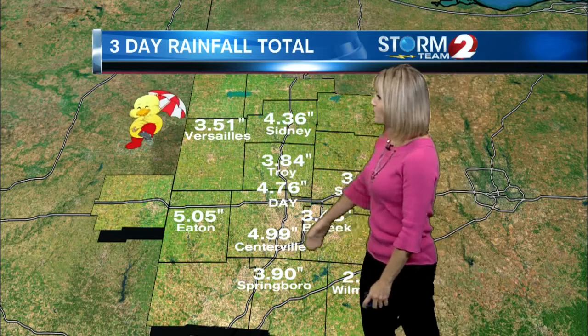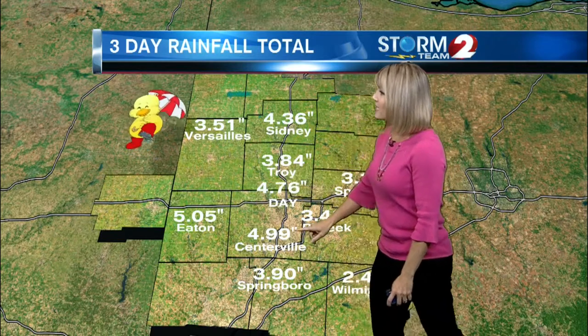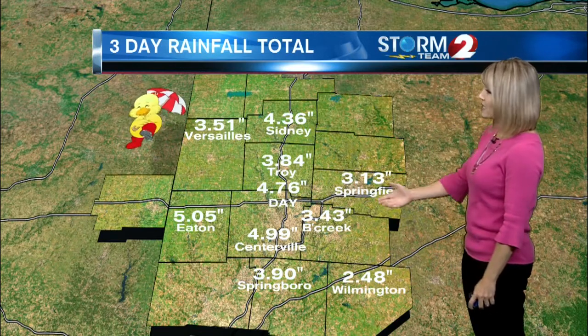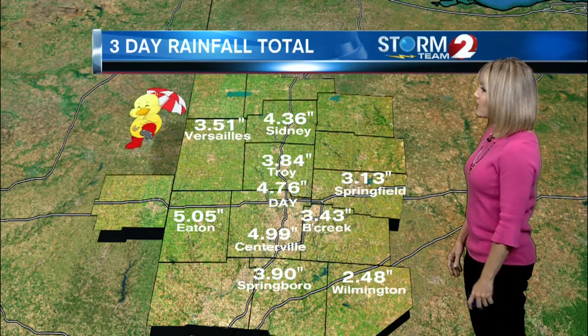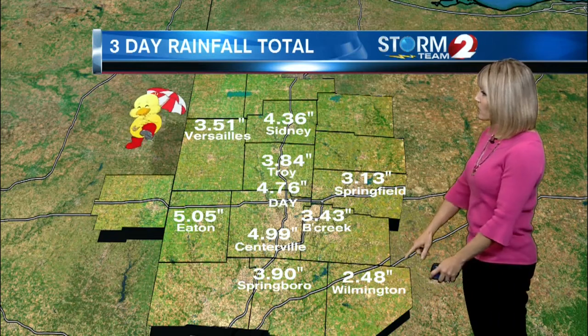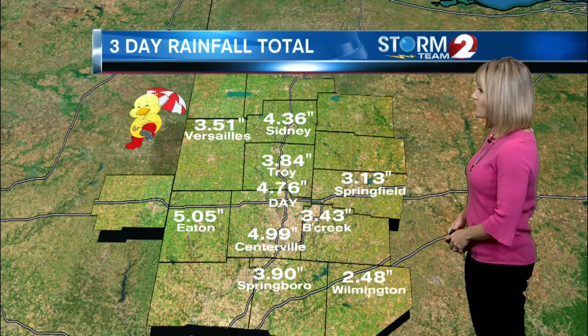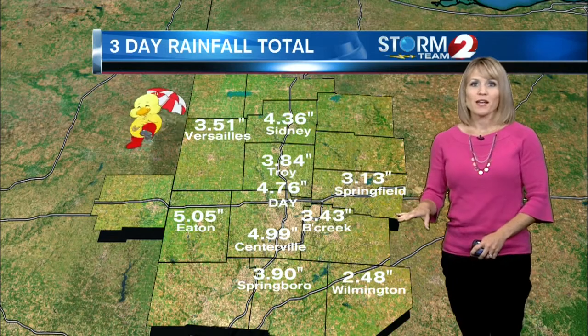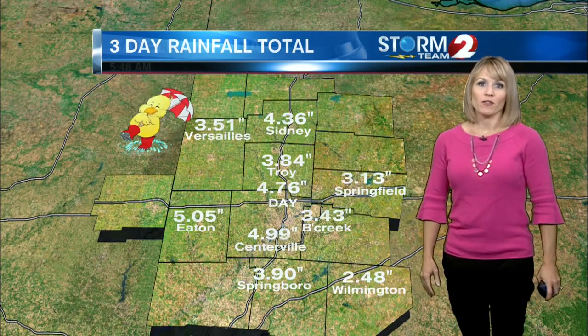Rainfall totals from over the weekend: over five inches in Eaton, almost five inches in Centerville, and even at the Dayton Airport, four point seven six inches. Beaver Creek was over three inches, similar totals in Springfield, and a little less down towards Wilmington at about two and a half inches. So even those spots that saw the lower totals still had some significant rainfall for the weekend.